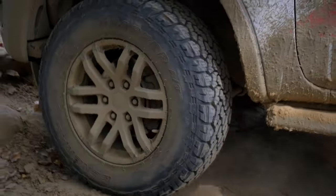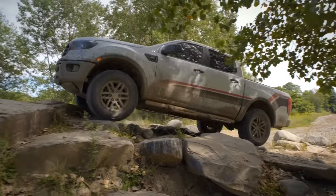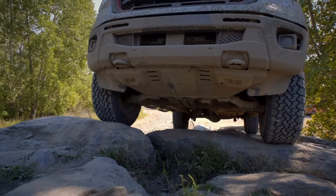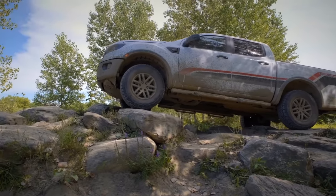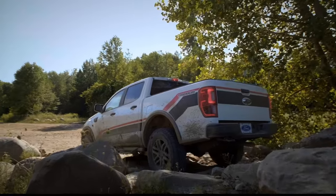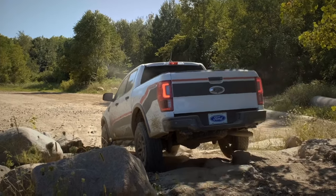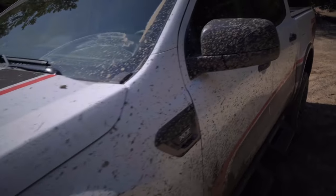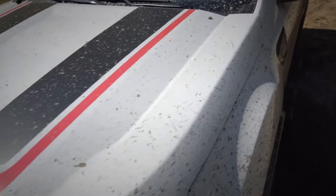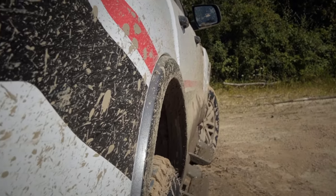Compared to the base Ranger Super Crew 4x4, the Tremor has a wider stance, improved ground clearance, front and rear suspension travel, and greater approach, departure, and breakout angles. Together these improvements mean drivers can confidently tackle more challenging terrain without losing on-road comfort or on-the-job capability, with a maximum payload of 1,430 pounds and best-in-class towing of 7,500 pounds.